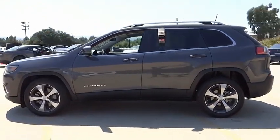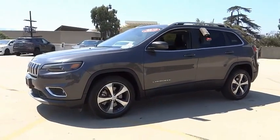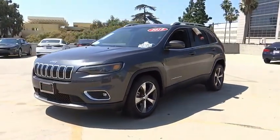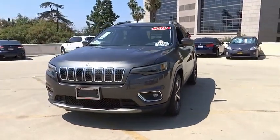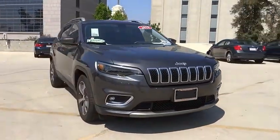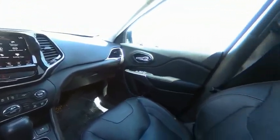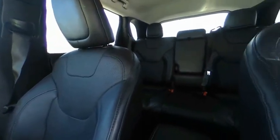Electronic stability control, alloy wheels, power liftgate, brake assist, traction control, remote keyless entry, fog lights, four-wheel disc brakes, speed control, rear window defroster. This vehicle offers reliability and good looks at a great price. So come in and take a test drive today.